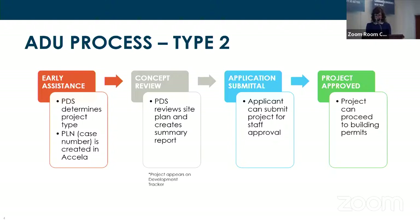Some examples of what we look for at concept review are plotted easements, infrastructure service access, or for parcels in one of our overlays such as historic, airport influence area, or hillside. We have a cheat sheet of things to go over so we make sure the review is consistent across all planners. This is not meant to be a comprehensive review but an opportunity to identify any issues early, before folks have invested substantially in final design or plans.